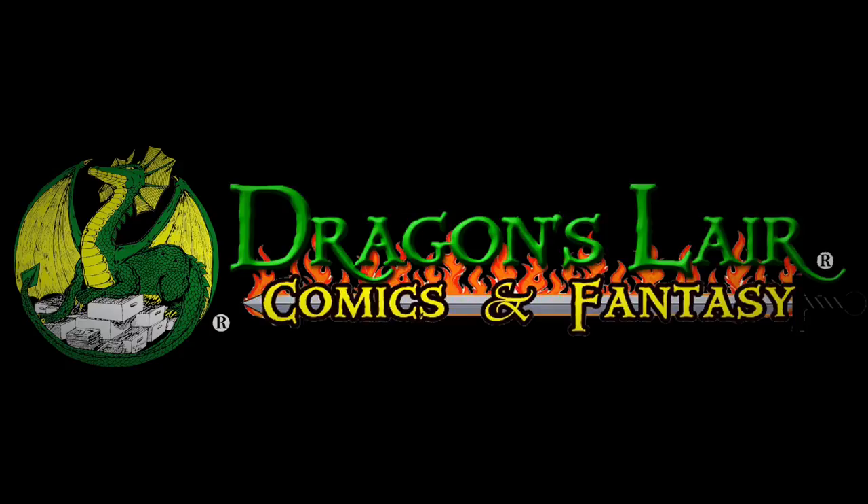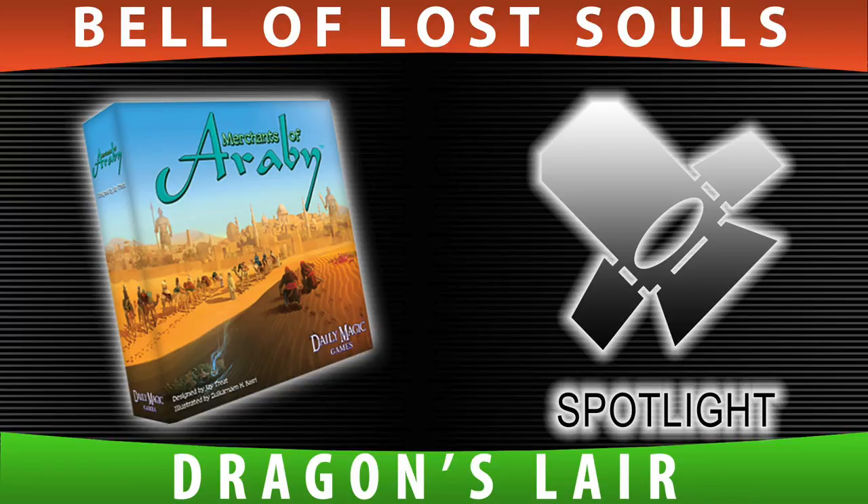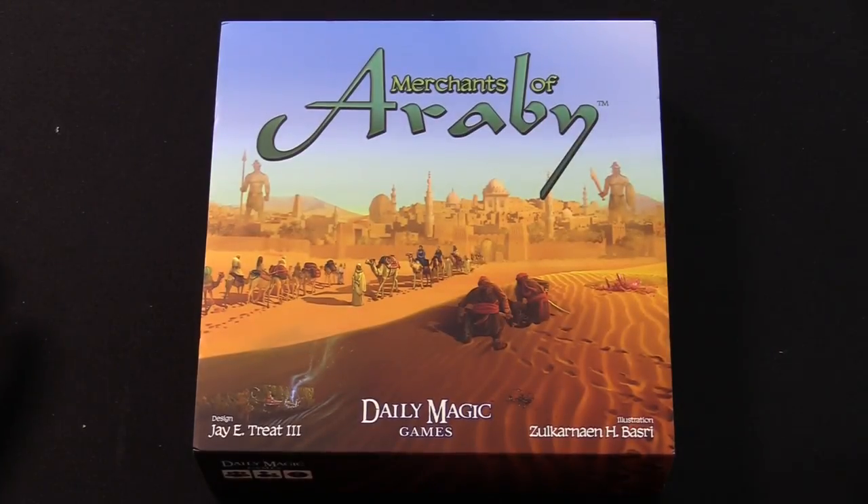Tabletop Spotlight brought to you by Dragon's Lair Comics and Fantasy. Hey everyone, I'm Adam Herrier from Bulls Tabletop News with Michael from Dragon's Lair Comics and Fantasy, and we're back with another Tabletop Spotlight. You got a trading game here? Yeah, something like that. This is the new Merchants of Arabi game, fresh off Kickstarter — a new hand management worker placement kind of game from Daily Magic Games.